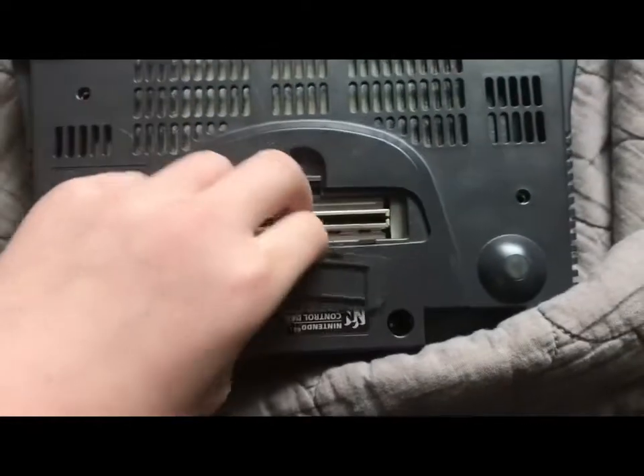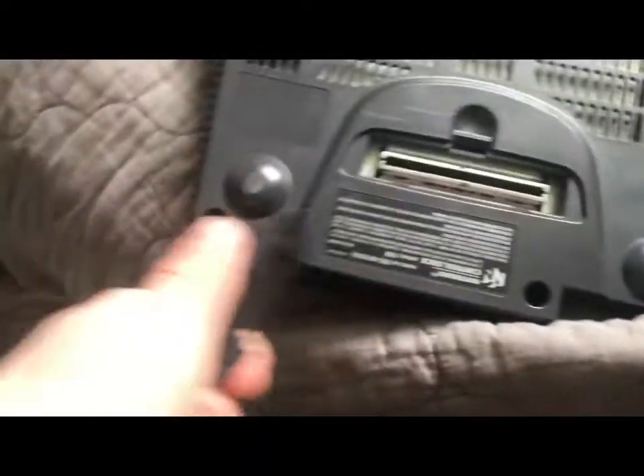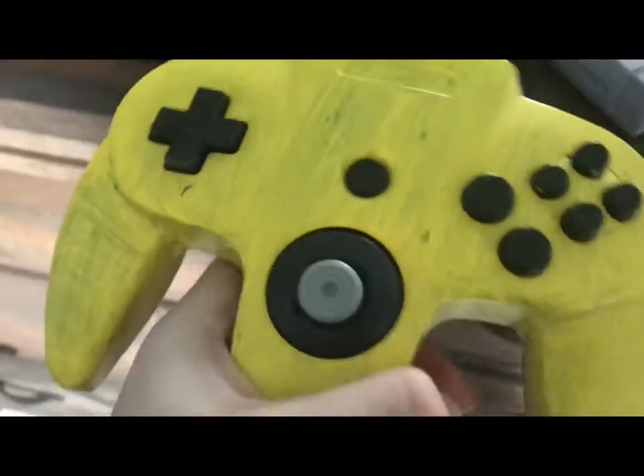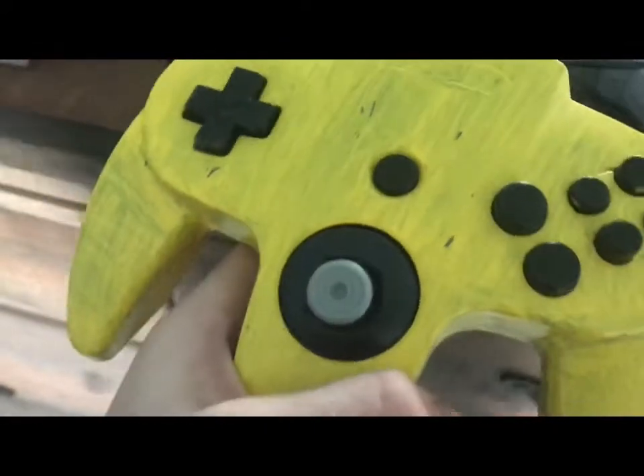There's an expansion pack for this system, but none of them were released in North America. The controller is so weird. What is this made for — an alien?